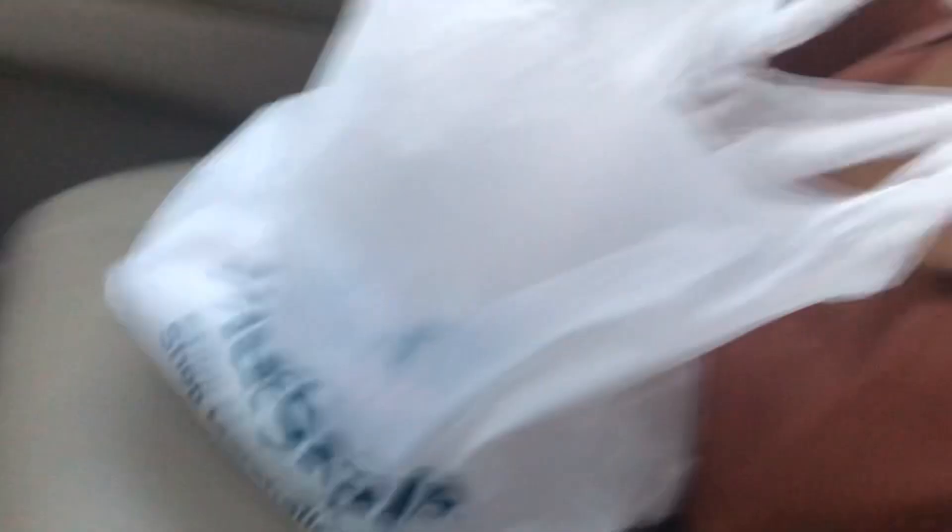I'm just going to take a look at a few things — maybe some candles and some pajamas or just random things like that. I'll bring you along and then show you what I end up getting. Guys, I just got out of Marshall's and there's my bag. Got some really good things and I'm so excited to show you what I got.